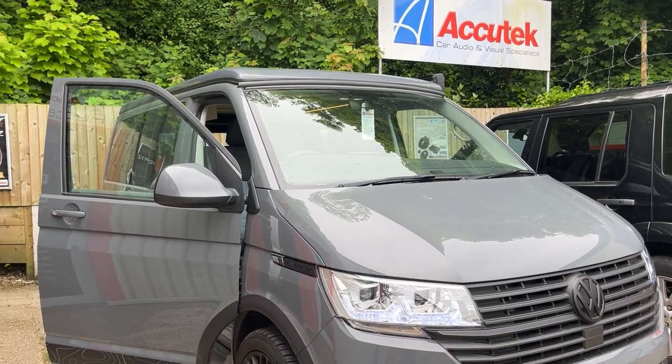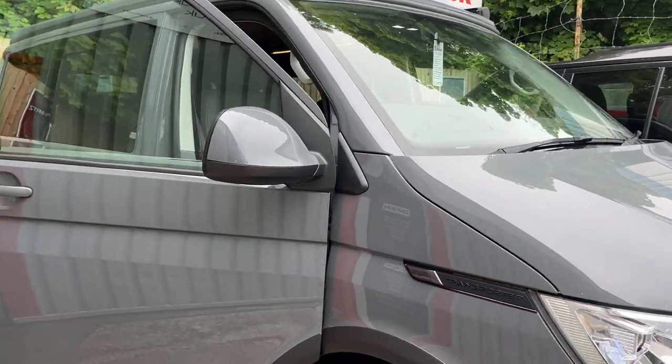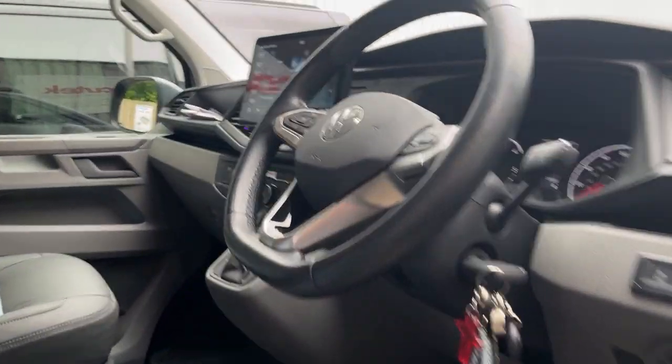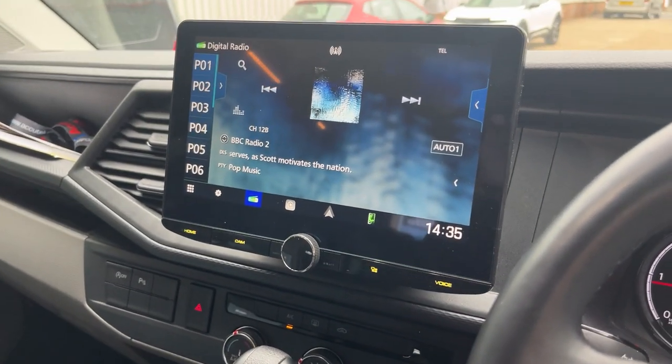Hi, this is Architect Car Audiovisual in Winchester. Here's a video of a Volkswagen Transporter T6.1 having a DMX 9720XDS installed.